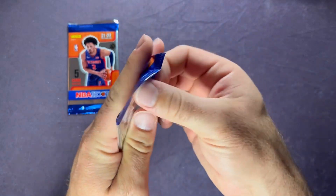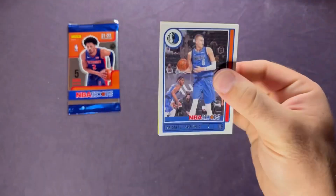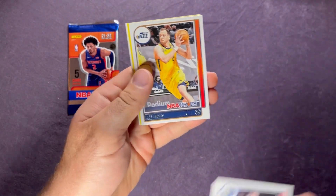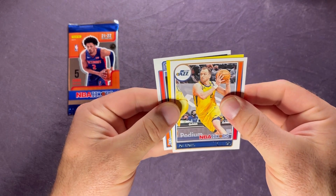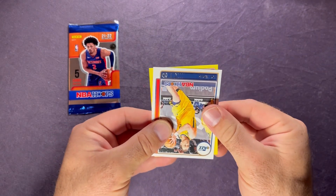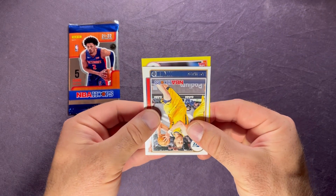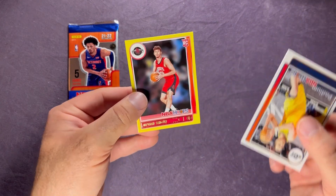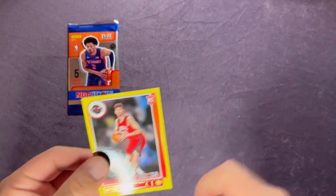Two more packs. Porzingis, Maladon, Joe Ingles, Santi Aldama from the back. And then on the yellow we have another rookie - for the Rockets it's Sengun again! Not bad, sleeve him up as well. We've been having some real good luck with these yellows in these few packs.